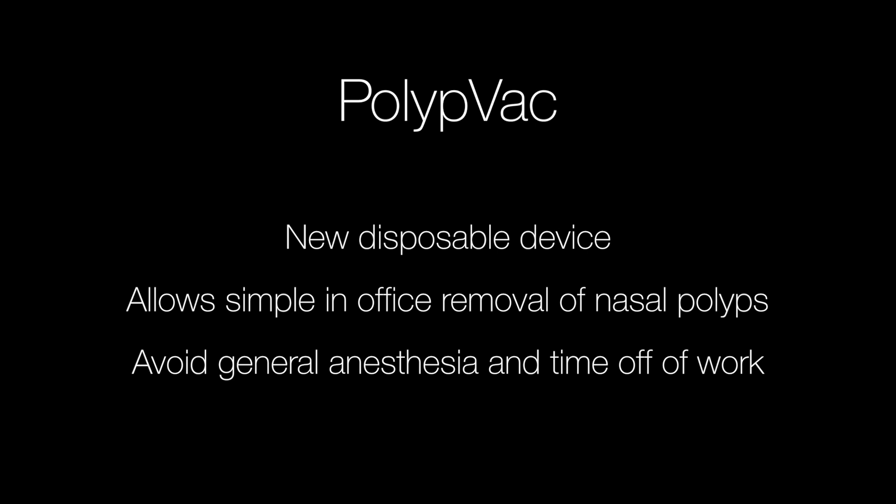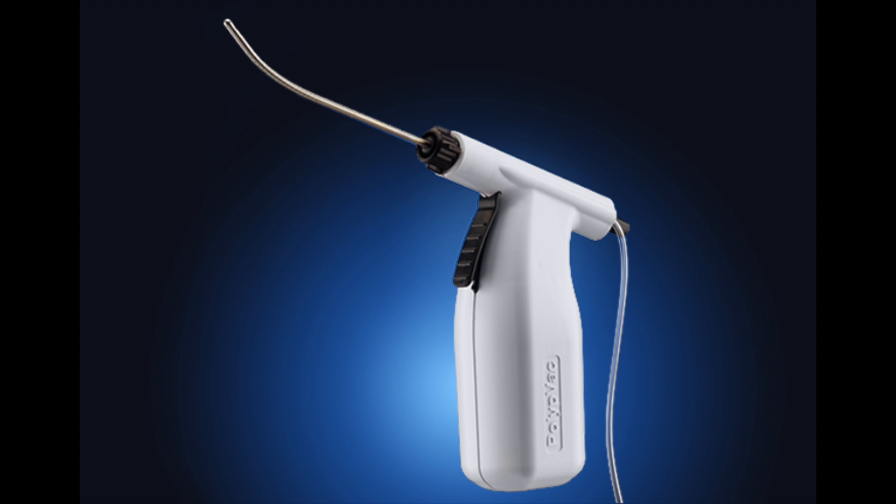Here we can see the PolypVac device. It is self-contained. It does not require any electricity and just gets plugged into your office suction that's part of your SMR cabinet or wall suction.